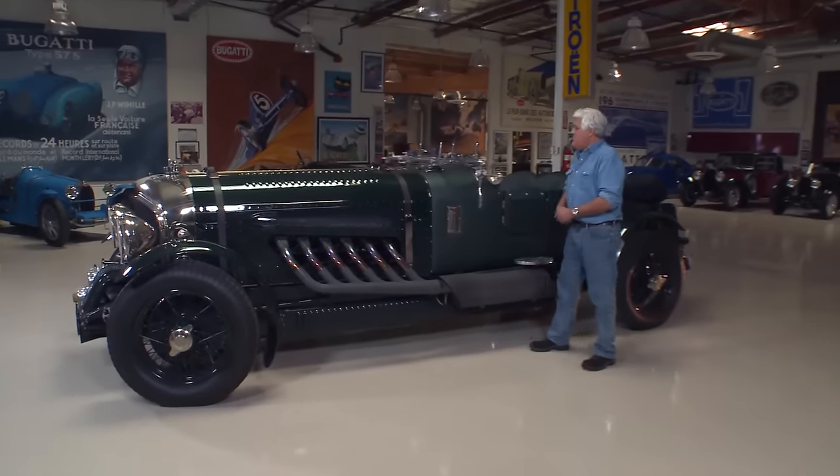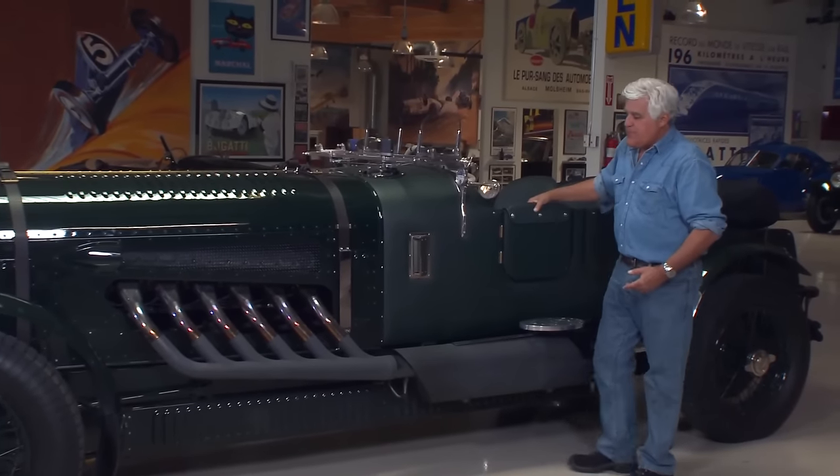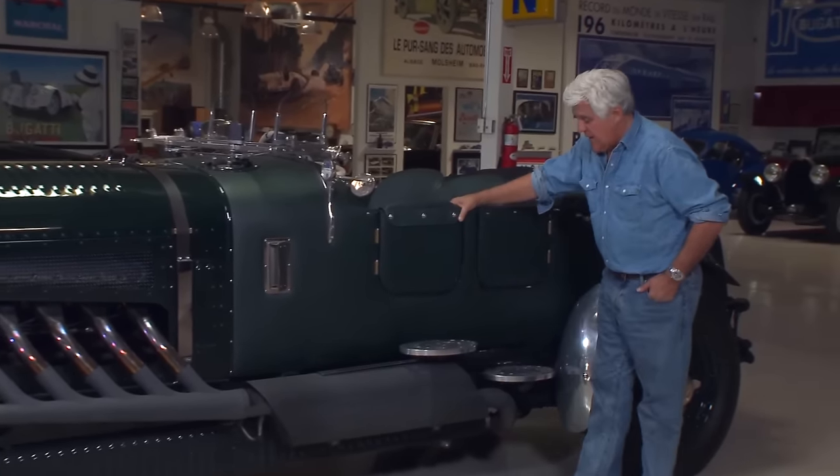I'm just about six feet tall, so look — the windshield is right here on me. It's a massive thing.